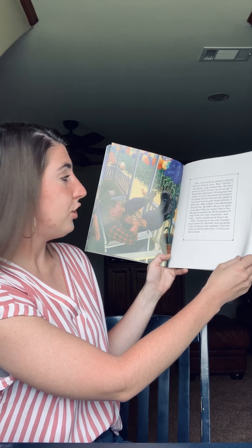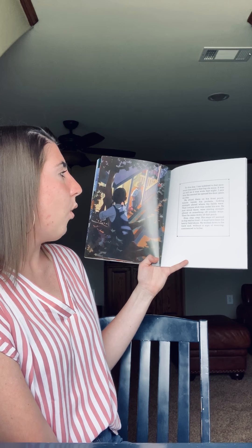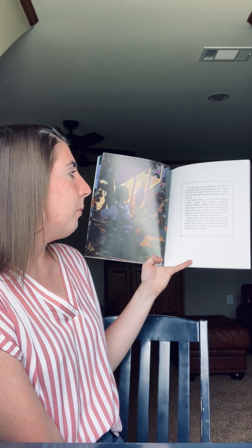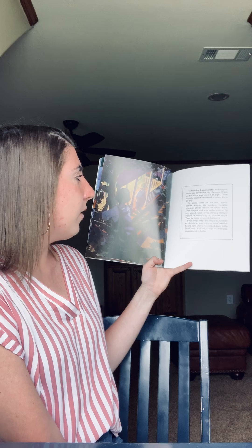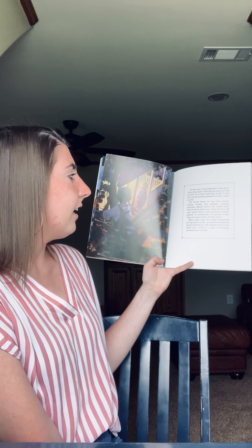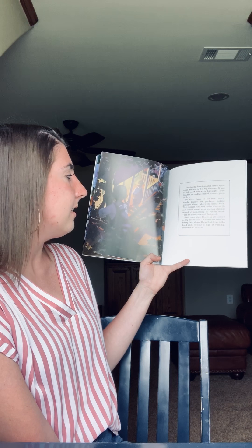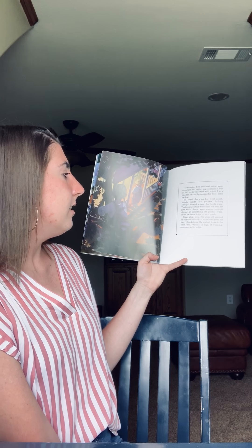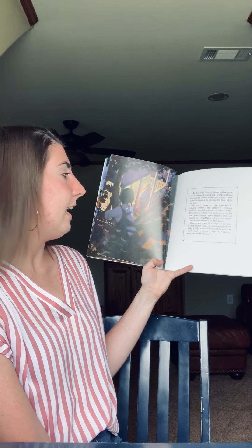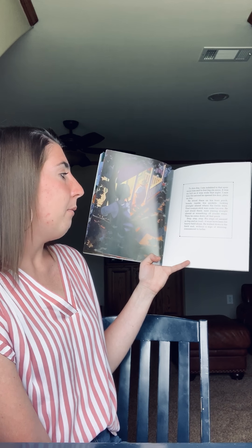I told you he was strange. To this day, I am indebted to that sycamore tree and to that big old moon — it was as full as it was wide that night. I saw him the second he opened his door, plain as day. He stood there on his front porch, hands inside his pockets, looking straight ahead where the fields were. That conjure stick was under his arm. He just stood there, eyes staring straight ahead at something off yonder ways. Then he came down off that porch — step, step, step. His steps all seemed so big and loud. It must have been his heavy field shoes. He walked down to the field and without a sign of warning, commenced to holler.